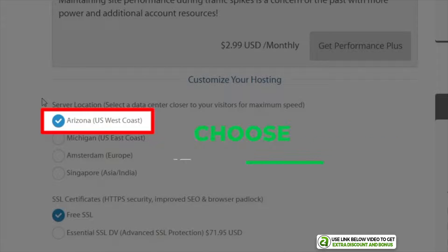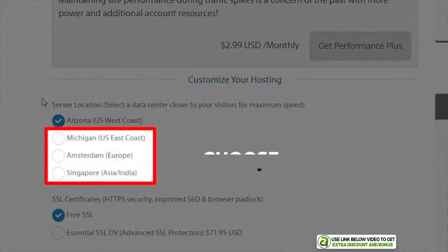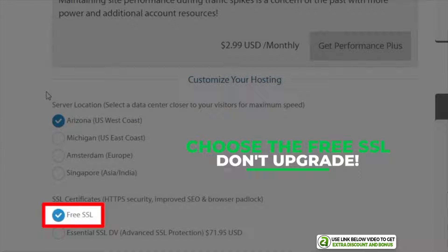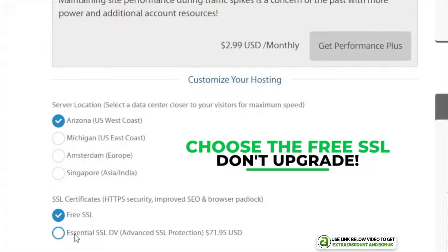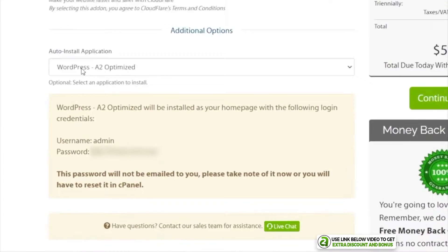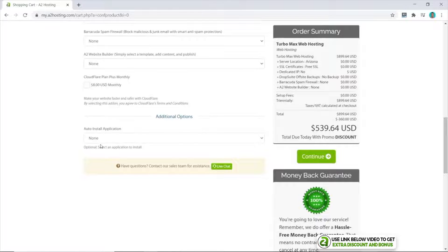A2 Hosting has data centers in four different locations, which is great for global site speed performance. My advice is to choose Arizona on the west coast of the USA if you have a global website. However, if you have a local website, choose the data center closest to your country. The free SSL certificate is fine — it's not necessary to pay extra for that. We scroll down and keep all the add-on options set to none, as none of them are necessary. For the auto-install application, select none as well, since using your username as admin is not best practice for security.